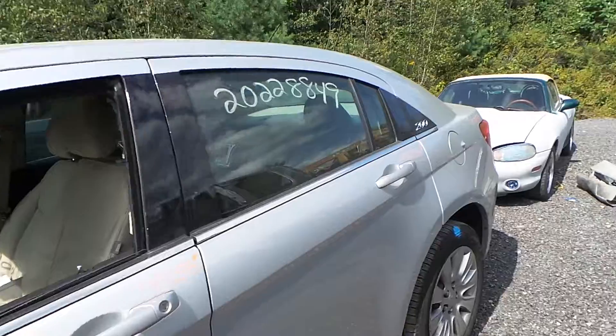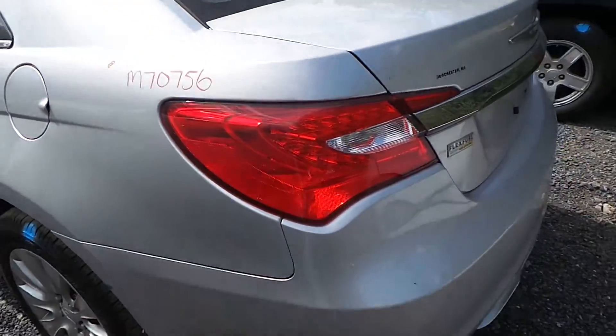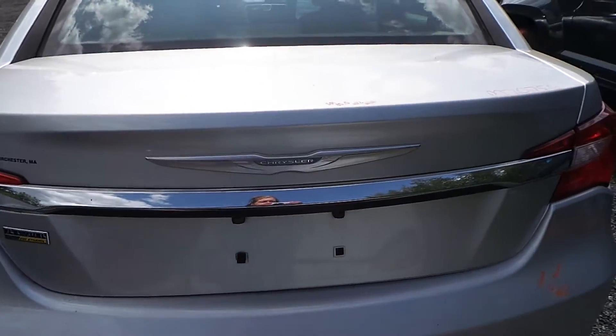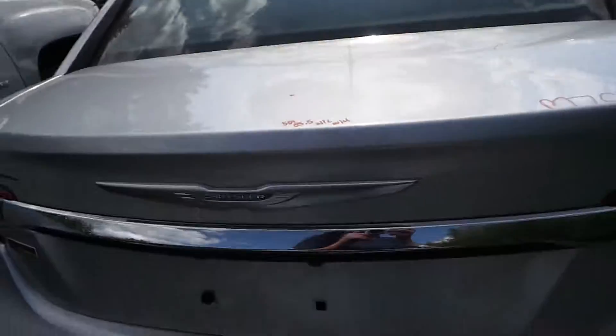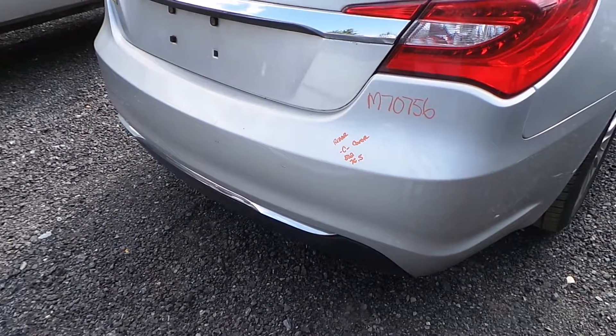All of the doors and the quarter panel are insurance quality. We also have good rear suspension. The left-hand taillight is in good shape. The lid does have a small dent but is still very usable — it comes with the lights and hinges. The rear bumper is cover and rebar and foam.